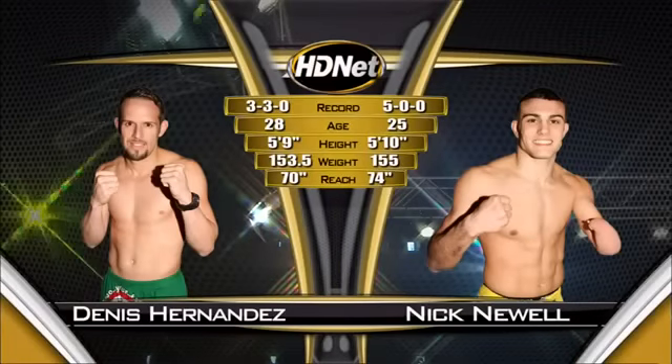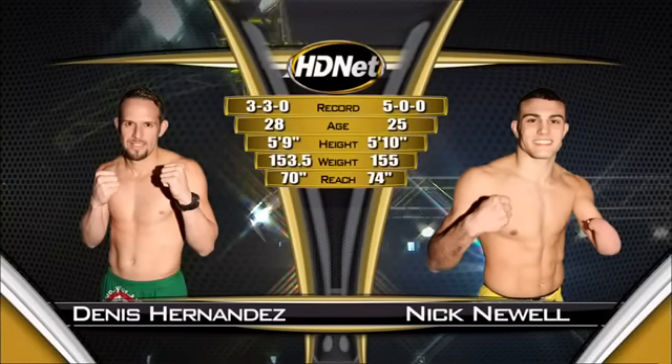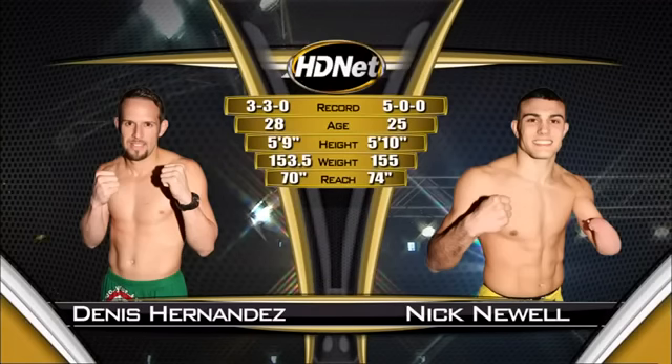3 and 3 versus 5 and 0. The older by 3 years is Hernandez, 1 inch taller is Nick Newell. The heavier by 1 and a half pounds is Newell, and he has a massive 4-inch reach advantage on that right arm.